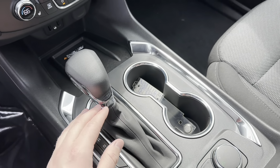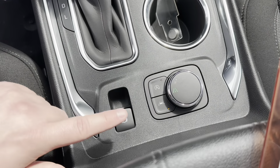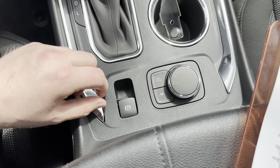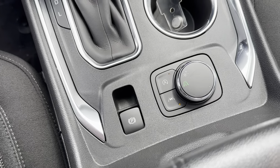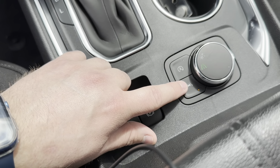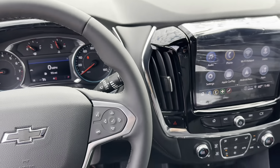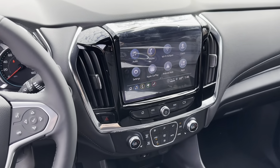You've got a new sportier-looking shifter with the new model. There are drive modes — twist to the right for Snow Mode, which gives you better traction and more controlled RPMs. There's also an auto stop-start override button, and lane keep assist which you can toggle on or off — it'll keep you in your lane if you start to veer. The electronic parking brake is also right here.